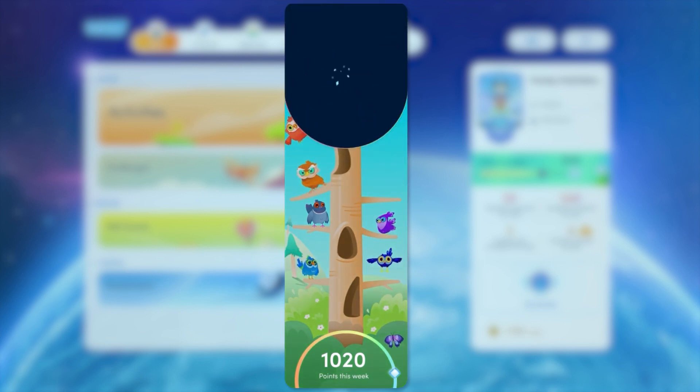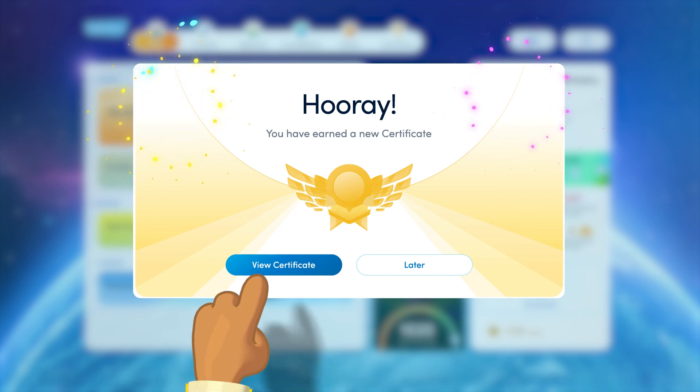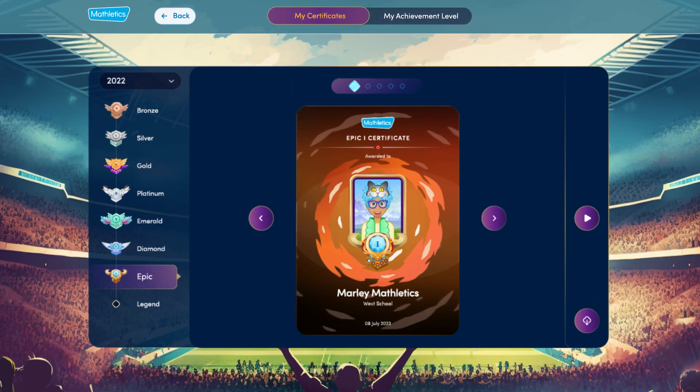Now let's dive into the amazing rewards and incentives. Celebrate your students' hard work with personalised certificates that link to the new achievement levels.